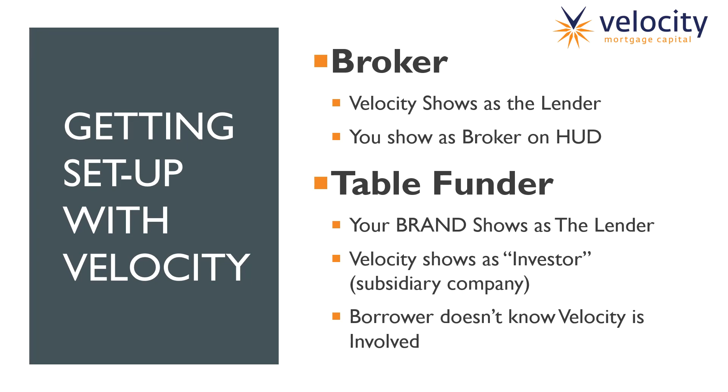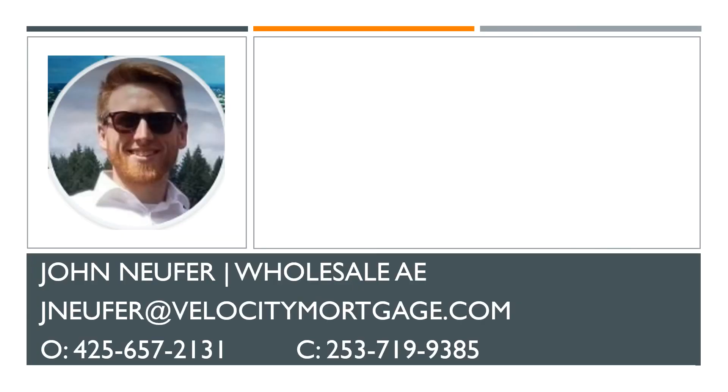You might as well get set up as a table funder. However, you are not required to — you can show as a broker if you want. Some brokers do not want to take on the liability of showing as a lender, even though at the end of the loan, all you do is sign the loan over to our subsidiary company and you are released of any obligation as the lender. It's something to think about — it helps build your brand, and the borrower would never even know Velocity's involved. If you learned a lot on this video, I thank you so much. Feel free to reach out to me with any questions. I want to thank you so much for watching, and I'll see you next time.